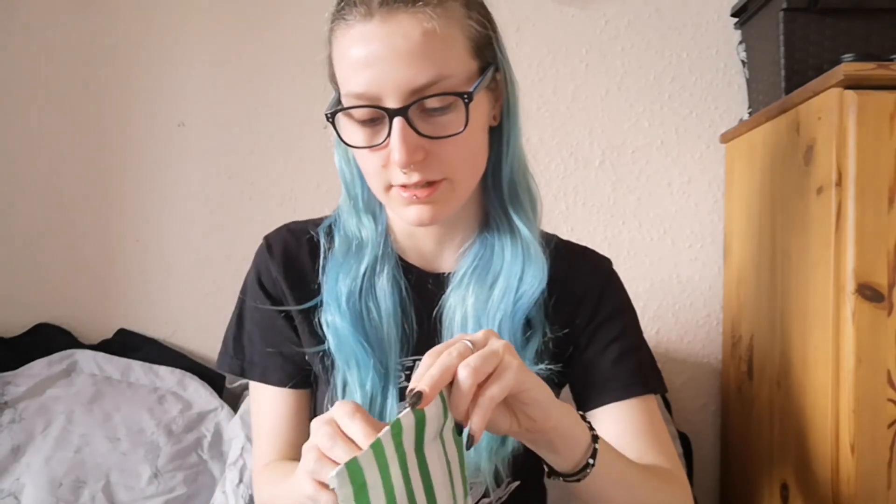There's a cute little baggy like this — let's open this. The logo sticker is so pretty. Has anyone else got this thing where they try to open things without breaking the stickers, but they never keep the stickers anyway? I just feel really horrible breaking them because they're so pretty and people put so much effort into them.